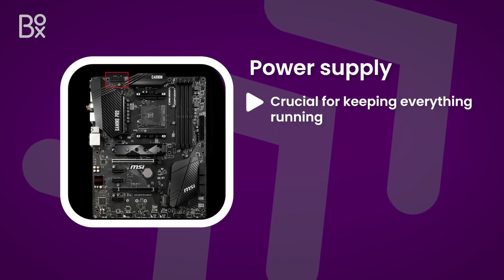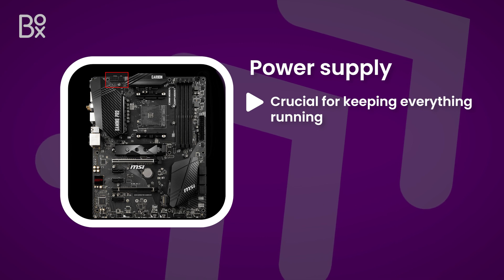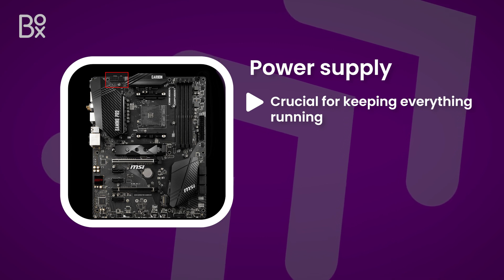Connection to the power supply is also crucial for keeping everything running, so also consider how much power your components will need and which option is most energy efficient.